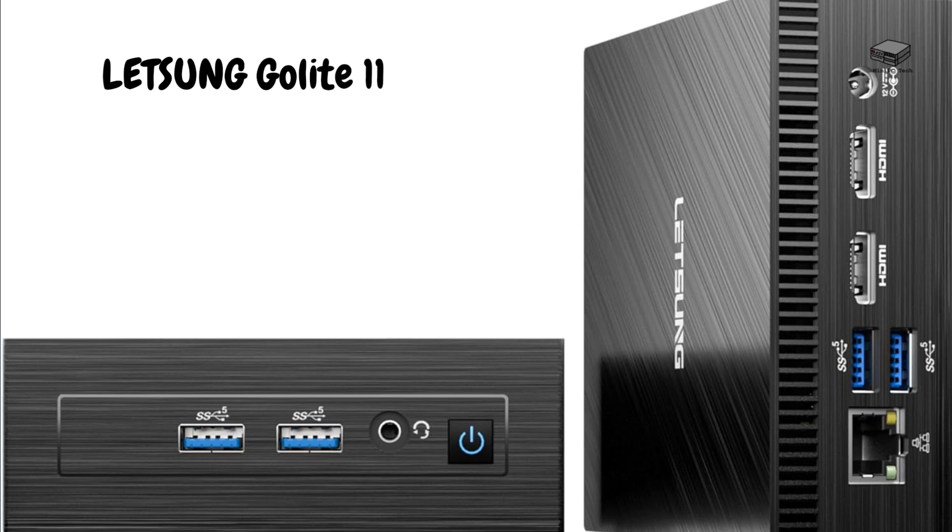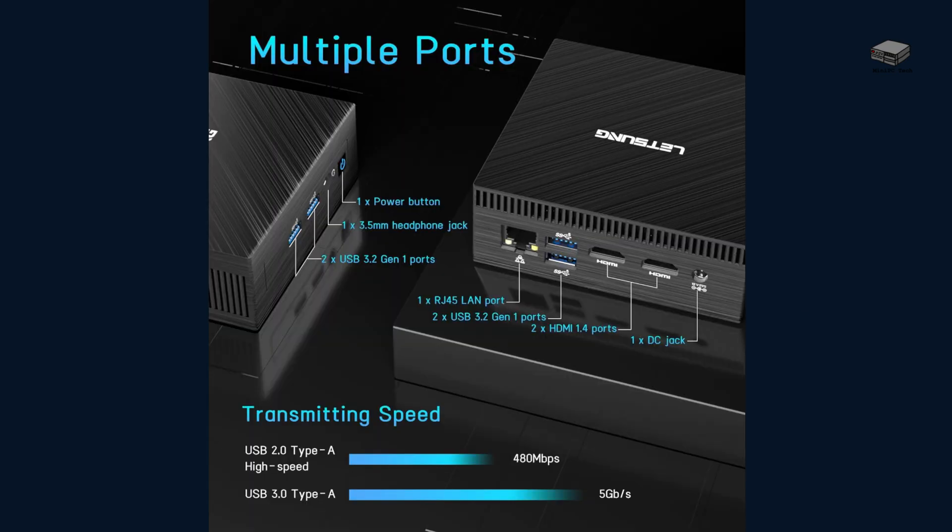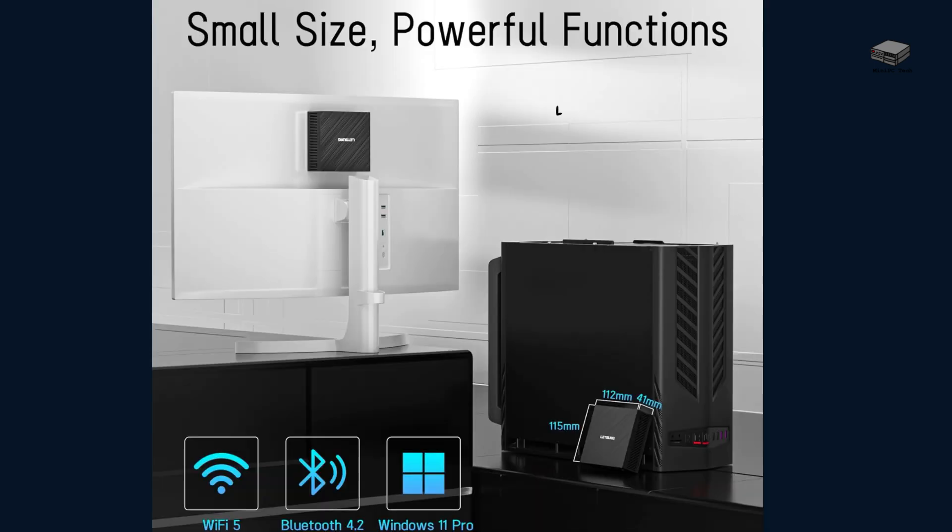Now that we've looked at two mini PCs usually priced well below $100, let's look at two usually priced at about $100. First, the Letson Go Light 11. This also has the limitation of 6 GB of memory. It comes with 128 GB storage, expandable to 512 GB. It does not support 4K but has dual HDMI ports. It also comes with four USB 3.2 ports and a VESA mount so it can be mounted behind a monitor. It measures 4.53 by 4.43 by 1.61 inches and weighs just under 10 ounces.